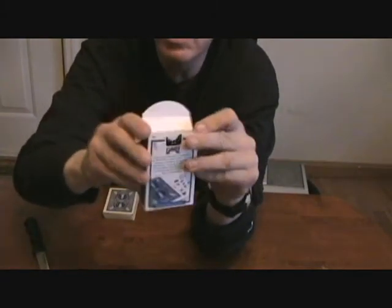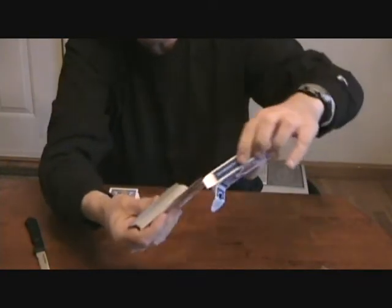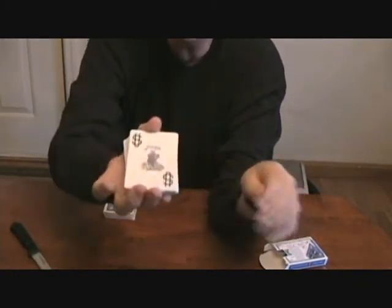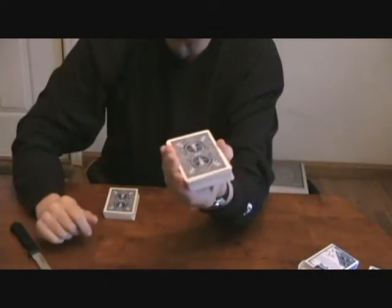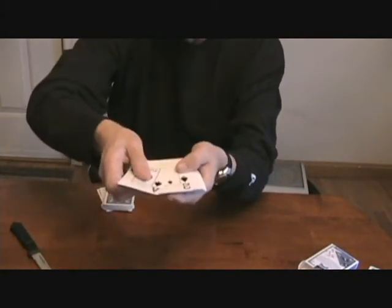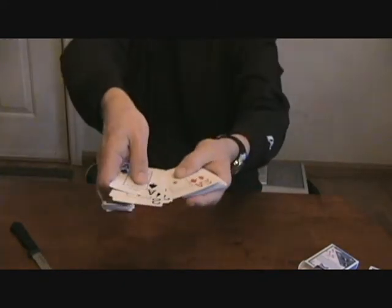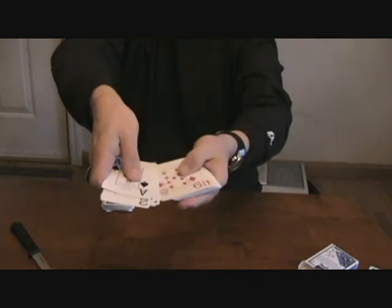When you open a brand new deck of cards, the cards come out in new deck order. They usually come out with a couple of advertisement cards and two joker cards on top, and a joker and a guaranteed joker on the bottom — we'll throw them away. All that's left is the deck in new deck order, which goes ace, two, three, four of spades, five, six, seven, eight, nine, ten, jack, queen, king. That's called new deck order. Then starts the diamonds: ace, two, three, four, five, six, seven, eight, nine, ten of diamonds.